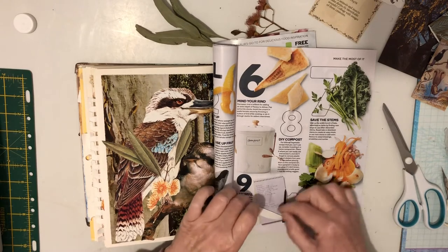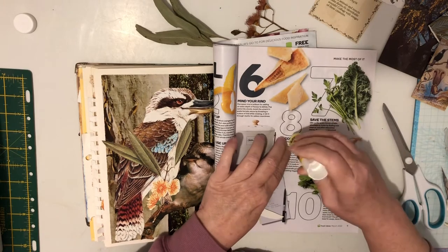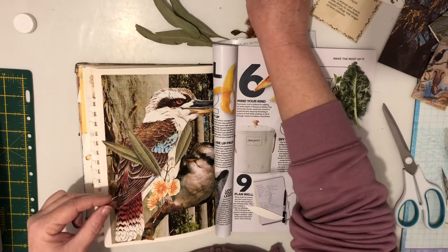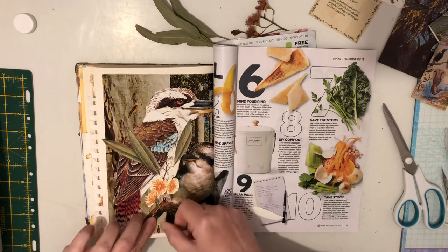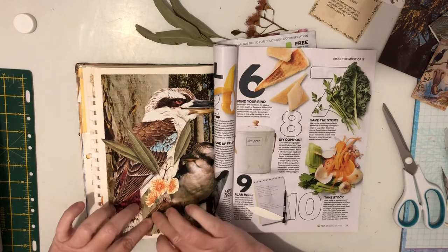That just set me off even more. I need to get this one down — the little bits that fell off. They can be very cheeky, our kookaburras. In the end, I was the only one that had a nice lunch.